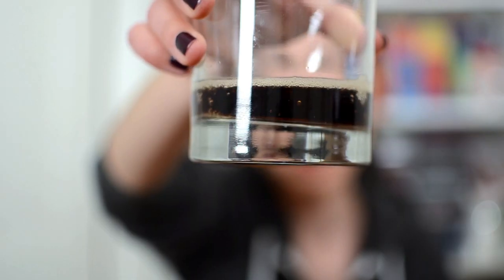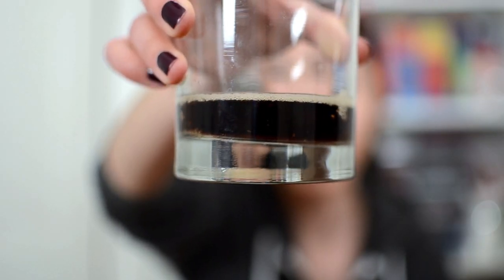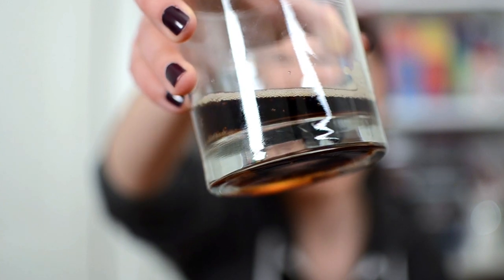Let's do a mini demonstration before we head outside. We haven't even added the Mentos yet, and CO2 bubbles have already started to form, using impurities in the glass as nucleation sites.